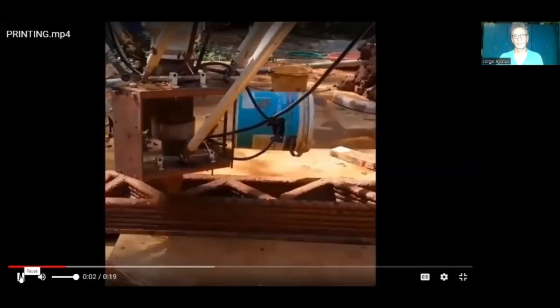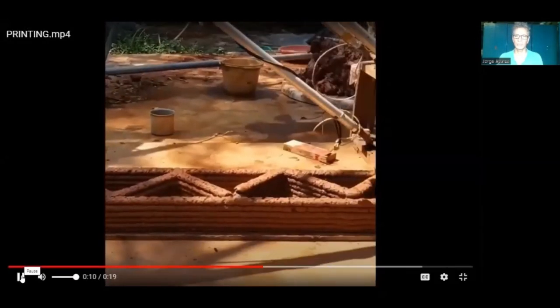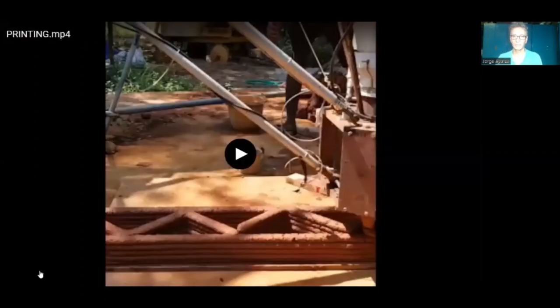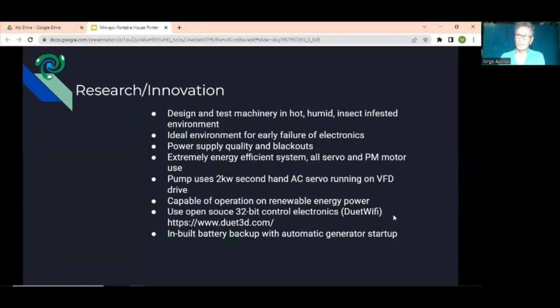Here's a video of the printer actually printing these mud blocks. It takes around 20 minutes to print one block. We can only print up to 70 centimeters in height because the mud collapses — if we try to print anything higher, we have problems with the strength of the material as it's being printed because it's wet. Once it gets dry you can print above it, of course, but the limitation we had was around 70-80 centimeters in height.